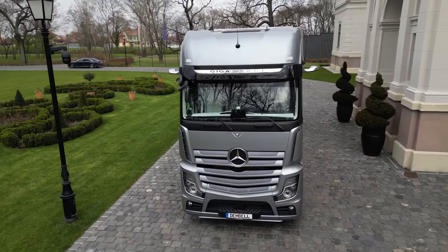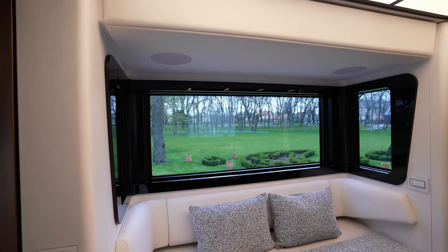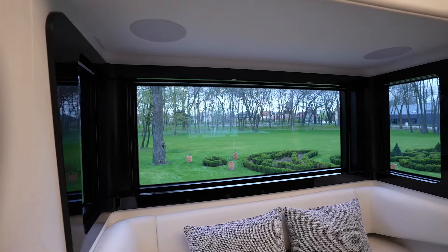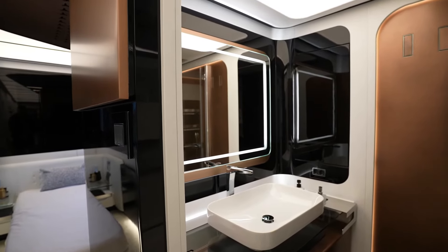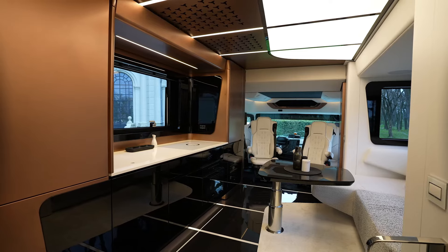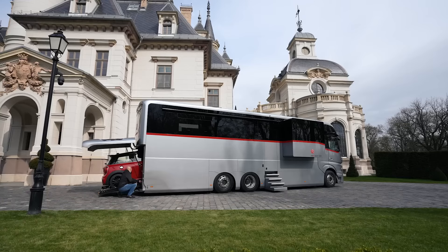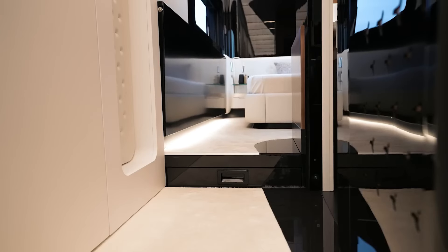Step inside to find a spacious living area with high ceilings, thanks to slide-out expandable sections. The kitchen and bathroom are luxuriously appointed, and there's even a bedroom with a unique feature — a garage below that can fit a car up to 13 feet long.